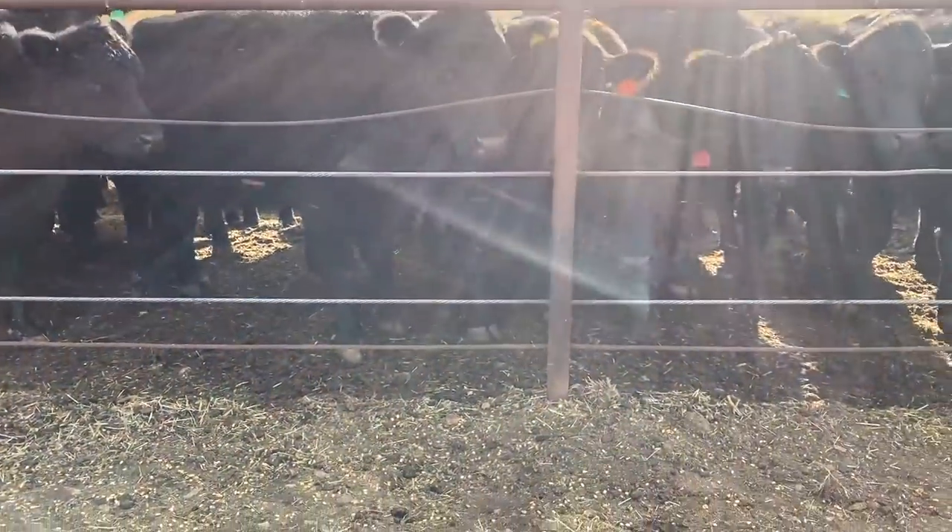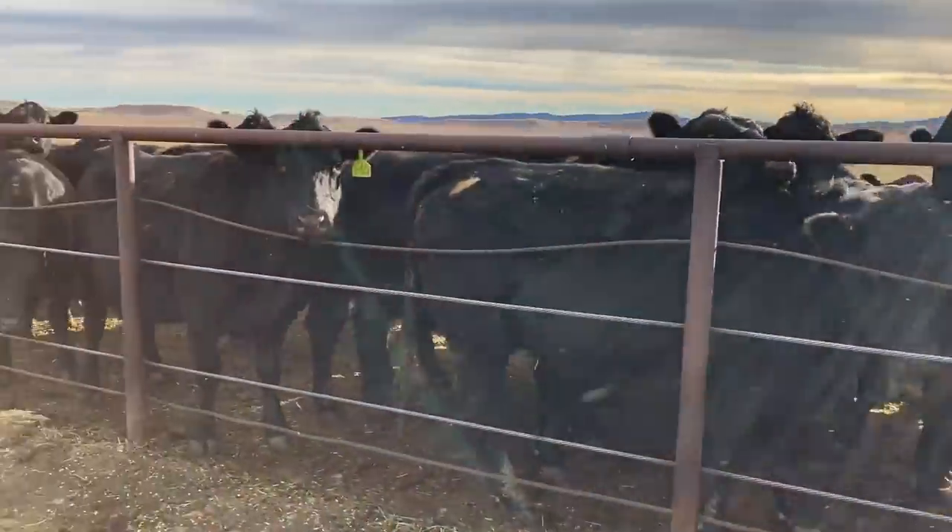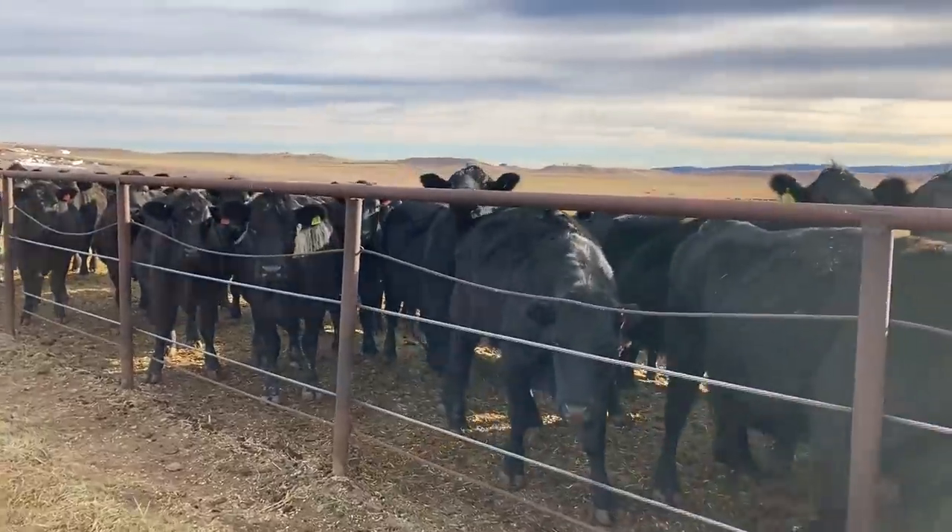We don't have bunks for the cows, so I'm going to put the feed right on the ground. It's fine — we usually don't have these cows in here for too long so it doesn't really matter.